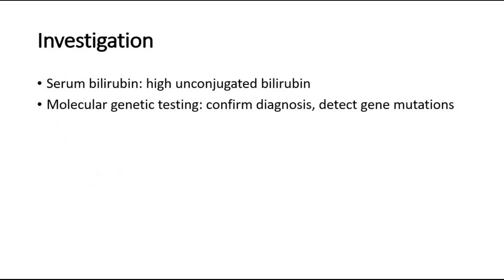For investigation, serum bilirubin will show a high level of unconjugated bilirubin, and we can also do molecular genetic testing to confirm the diagnosis, where they will be able to detect the gene mutations.